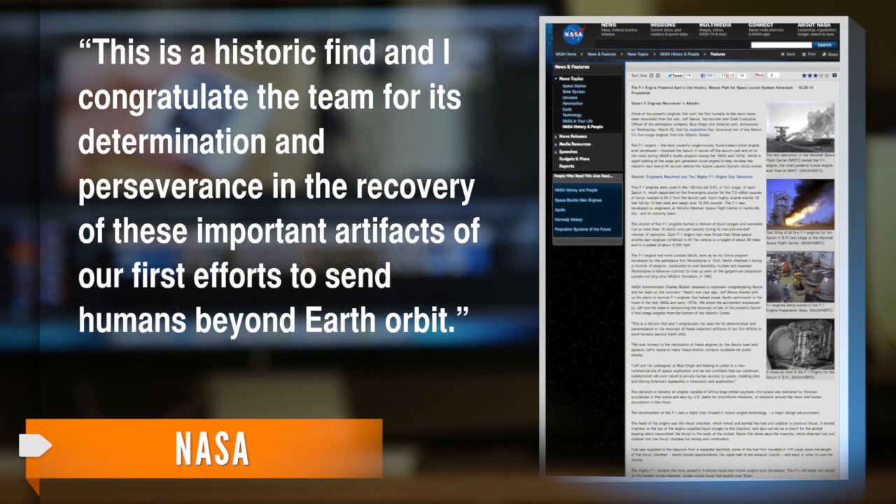NASA Administrator Charles Bolden welcomed the discovery in a statement, saying, "This is a historic find, and I congratulate the team for its determination and perseverance in the recovery of these important artifacts of our first efforts to send humans beyond Earth orbit."